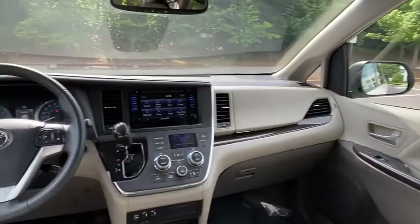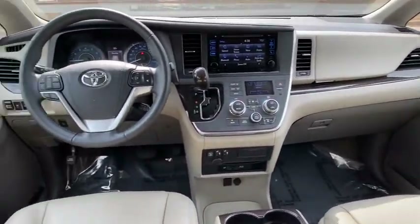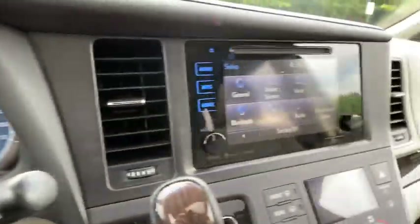Here are some of this vehicle's great options: power passenger seat, traction control, power liftgate, navigation system, dual airbags, alloy wheels, power steering, four-wheel disc brakes.